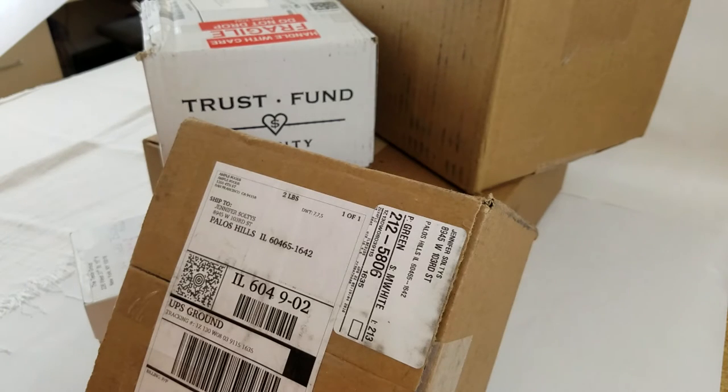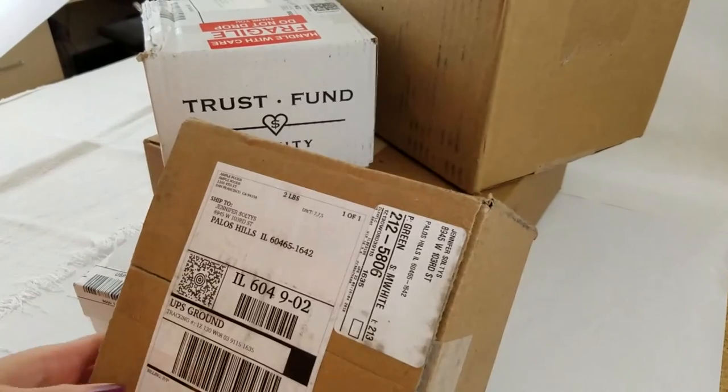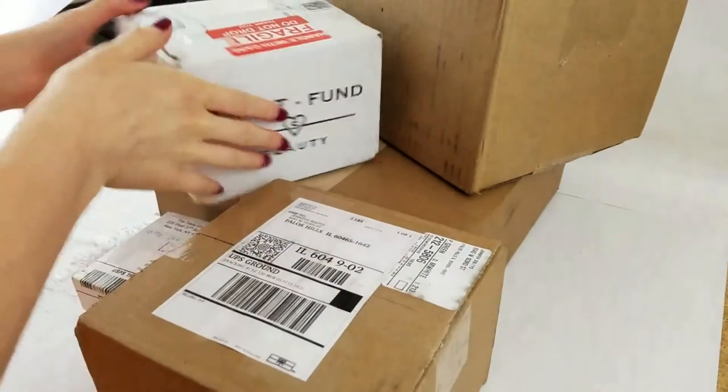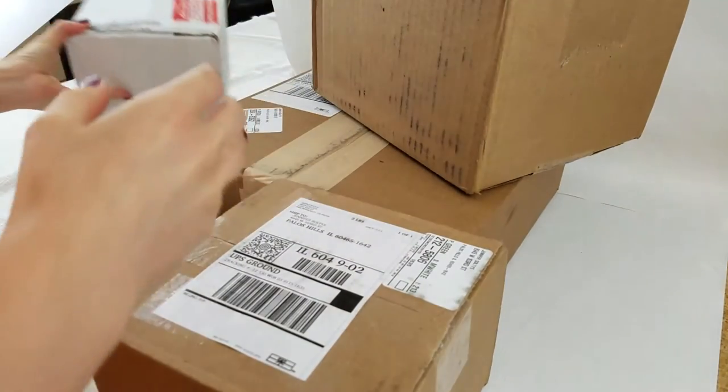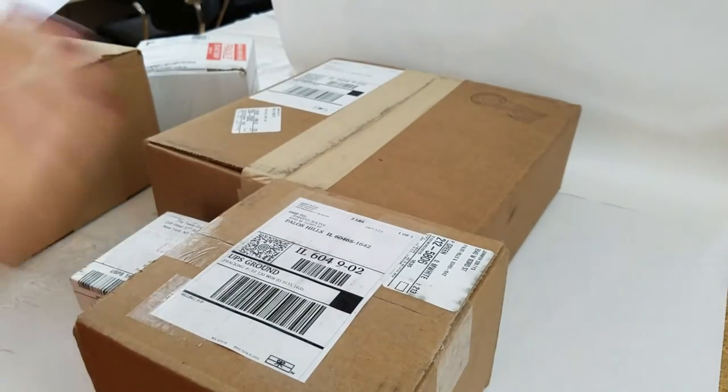Hey everybody, we are unboxing these surprise boxes and we're also testing out YouTube Live on Shelly's phone because we've never used it, so we want to see what that's all about.